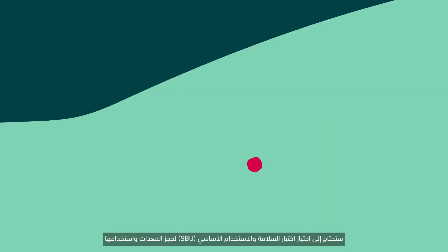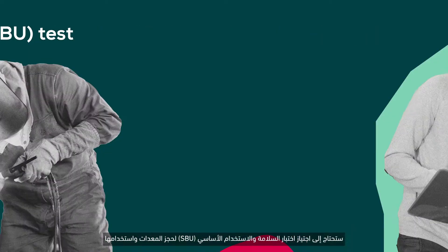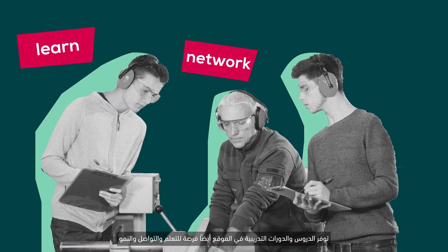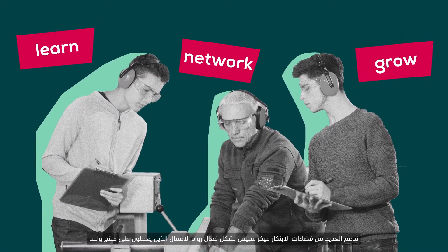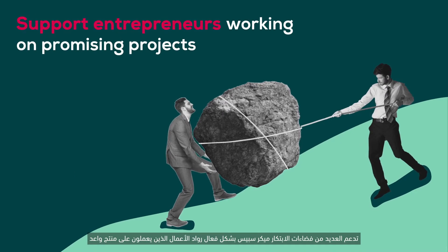You will need to pass safety and basic use (SBU) tests to reserve and use equipment on-site. Classes and training sessions also offer a chance to learn, network, and grow. Many makerspaces actively support entrepreneurs working on promising projects.